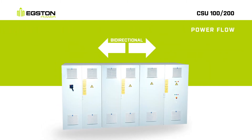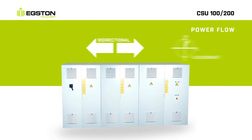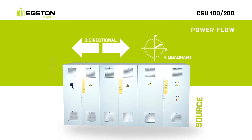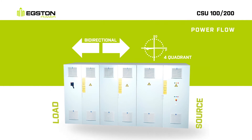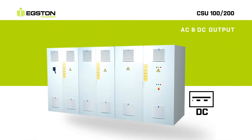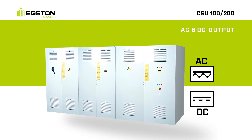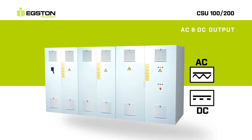Bi-directional power flow combined with full four-quadrant operation allows the user to easily switch between source and load operation. Both DC and AC signals can be generated out of a single system, and depending on the configuration, even simultaneously.